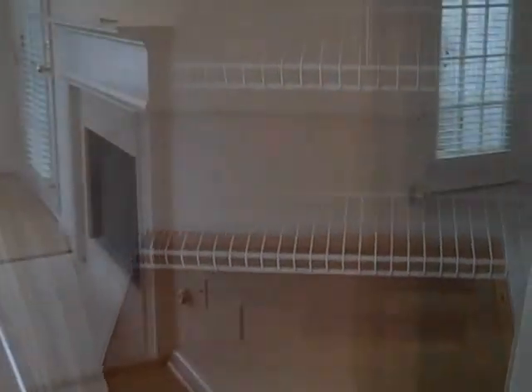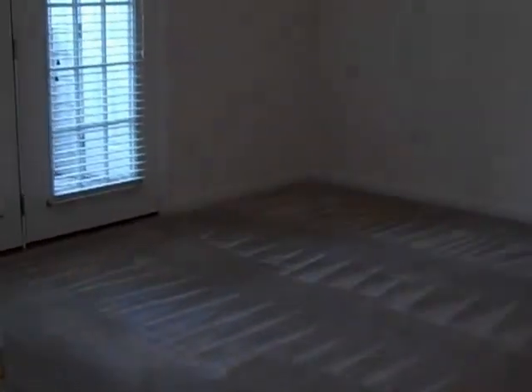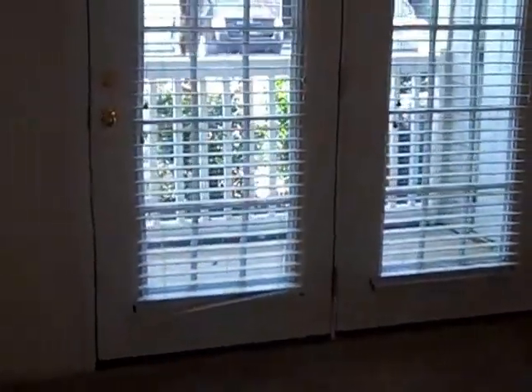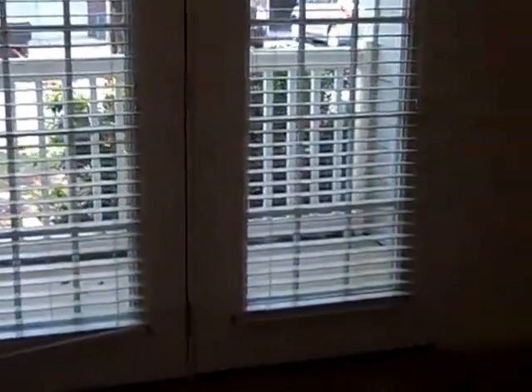There's plenty of room for everything in this pantry. Let's go on into the master bedroom, which has double French doors also leading out to the front porch.